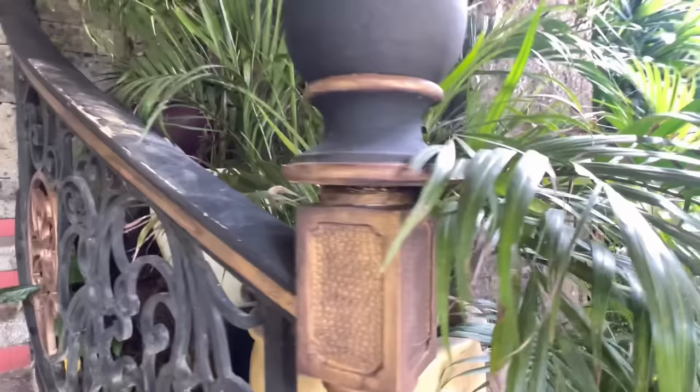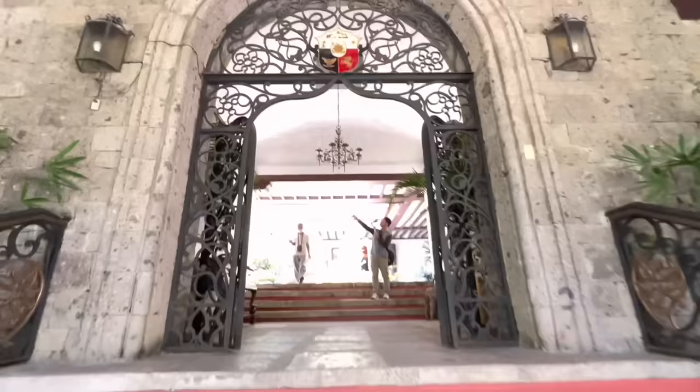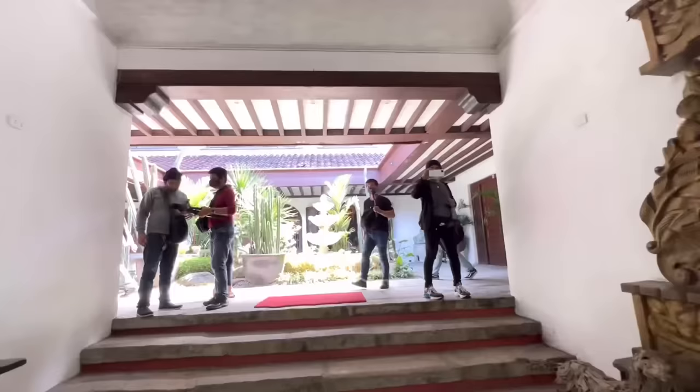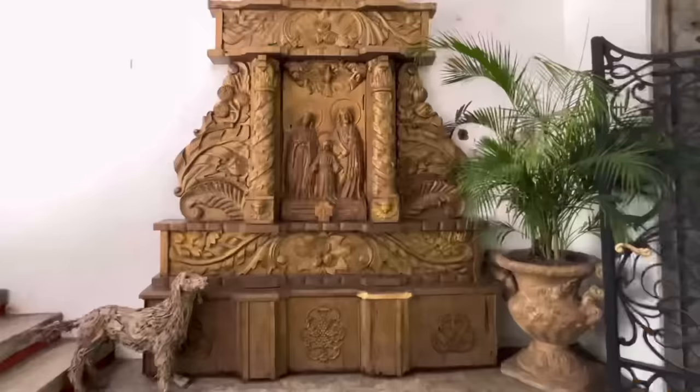Subukan naman po natin ngayon na pumasok dito sa loob. Grabe, napakaganda dito. At malamig po yung paligid.